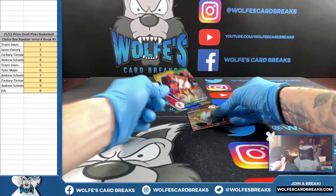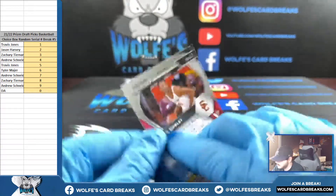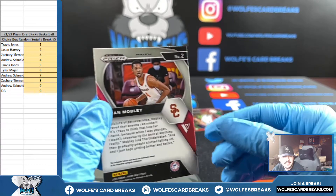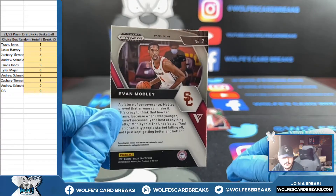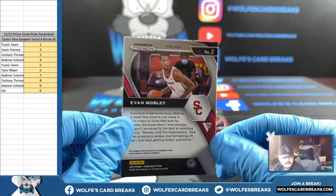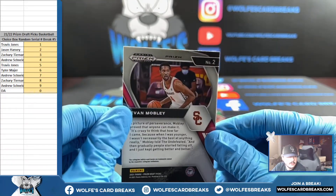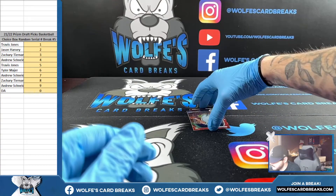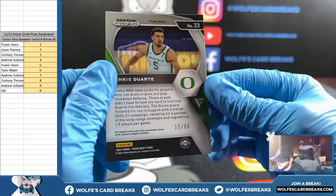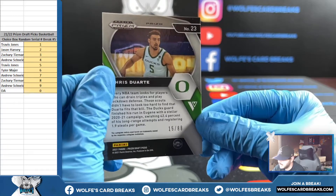Nice one coming up — blue yellow green Evan Mobley, going spot two. Down here — can anyone confirm if that's a variation? Blue yellow green — I would say variation, right? Either way, going spot two, Jason. And we got a red Chris Dort — 15 out of 88 — going spot five, Travis. I'd imagine that's another variation.